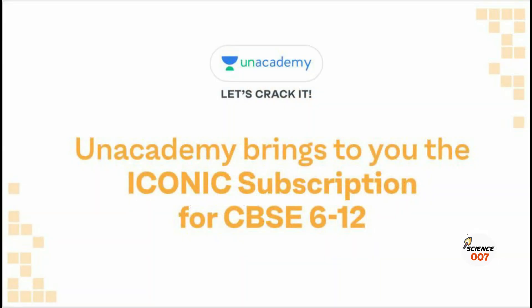Hello friends. Today I have another very good news from Anacademy. Today I am showing you a subscription plan launched by Anacademy called the Iconic Subscription Plan. Class 6 to Class 12 students can buy this subscription plan. So friends, what are the benefits of that Iconic Subscription Plan?